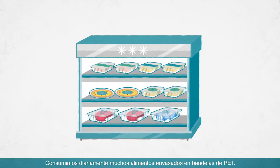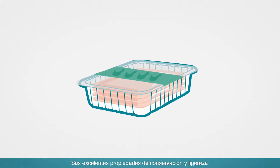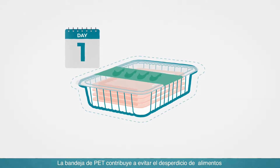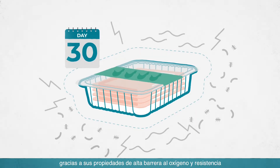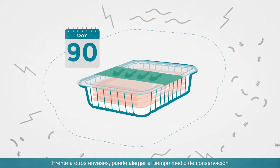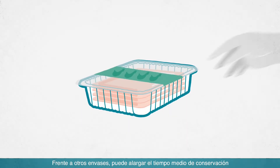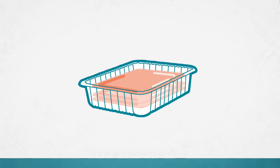Daily we consume food packed in PET trays. Because of its excellent properties of conservation and lightness, its use is increasingly widespread. According to the United Nations, one-third of food is lost or wasted. PET tray helps to prevent food waste, since it extends the shelf life of food thanks to its high oxygen barrier properties and resistance to abrasion and microorganism attacks. Compared to other food containers, it enables lengthening the average shelf life of fresh food between 50 and 90 days.